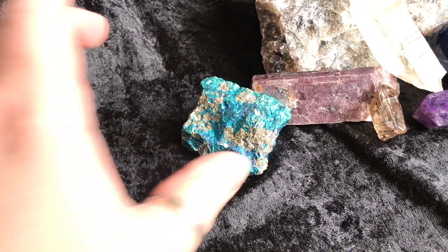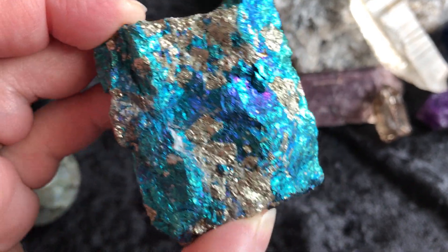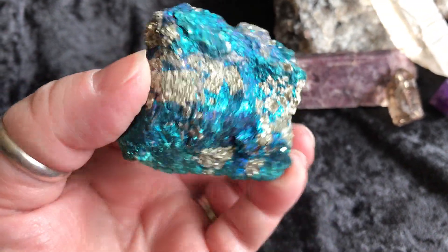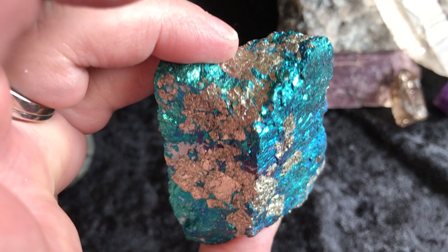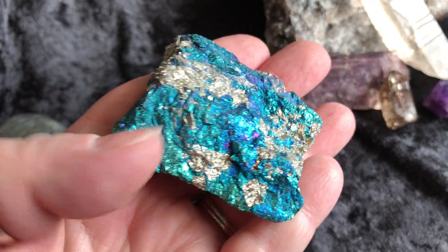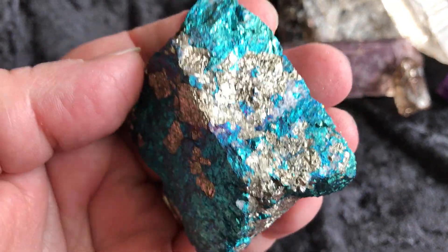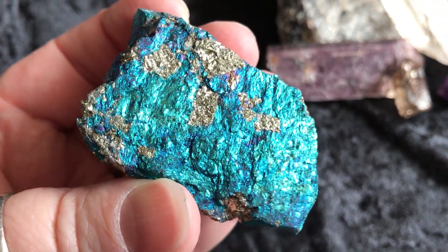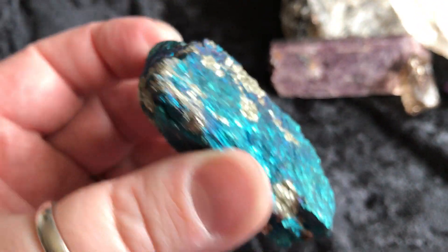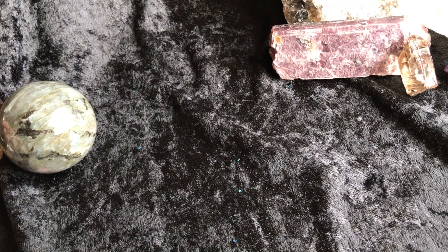Then next we have Peacock Ore. I am in love with this piece — I almost wanted to keep it, but I just can't keep everything, you know. It's a decent sized chunk and it's gorgeous. I do sell Peacock Ore in my shop in chunks that are a little bit smaller than this, but they're typically not this saturated at all. They're beautiful, they're just not quite this coloring. Look at how pretty that is. Gorgeous, gorgeous Peacock Ore.